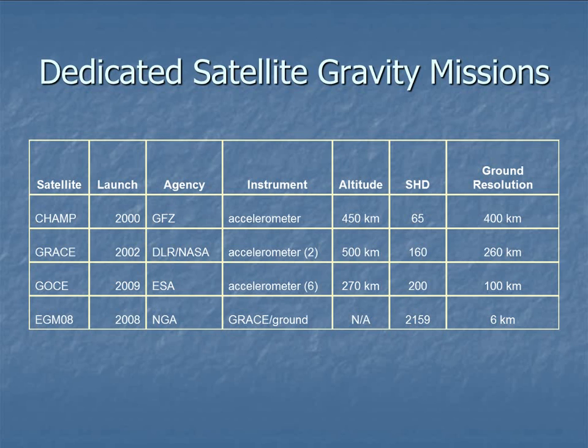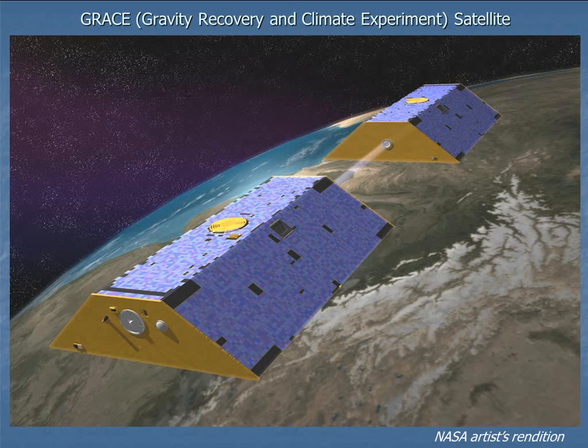Here is an artist's rendition of what the two GRACE satellites look like in orbit. It's actually two separate satellites, and each has a single vertical accelerometer. They're connected by a radio wavelength, so not only are the perturbations measured by the accelerometers, but you're also measuring the perturbations of the two satellites relative to each other. Their positions are also monitored by the GPS satellite network, so you can get much more precise positions and gravitational accelerations than from just a single satellite.